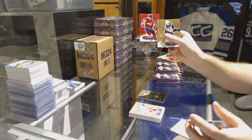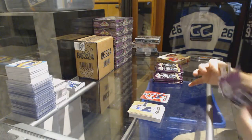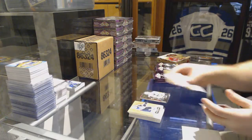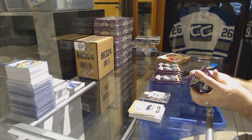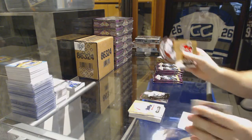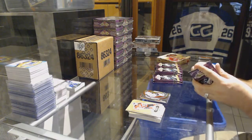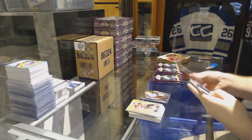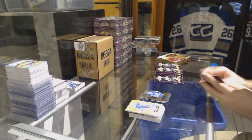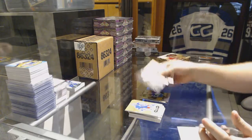Red glow for the Capitals Nicholas Backstrom. Sidney Crosby Metal Universe for the Penguins. Planet Metal of Artemi Panarin for the Chicago Blackhawks. Nylander Skybox Rookies — sorry, Showcase Rookies for the Leafs, and Matthew Barzal Metal Universe for the Islanders.